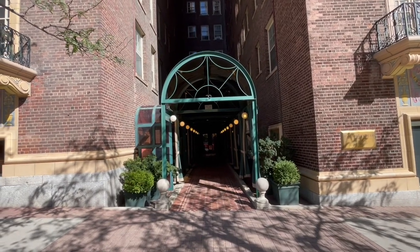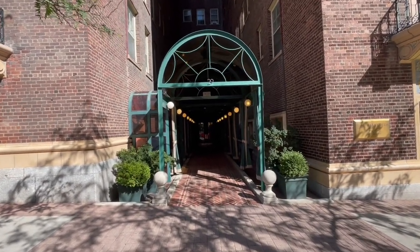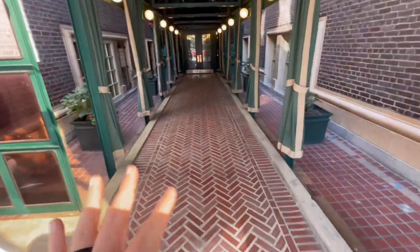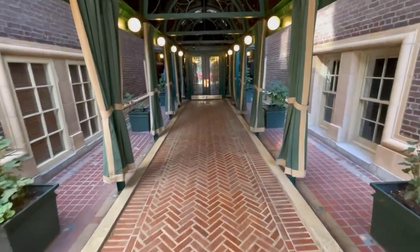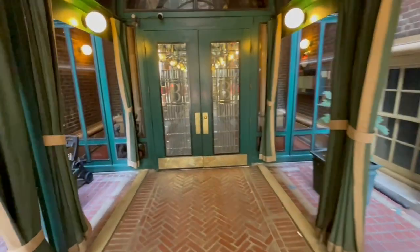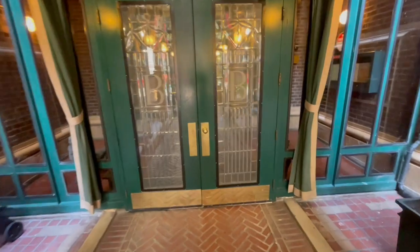We're going to be looking at unit 503, listed at $360,000. This is the entrance to the Velvidere, which is very, very cool. Definitely gives you a sense that we're in the early 1900s. Grand entrance to your condo. I'm going to go ahead and try to get inside. I need to go find the Supra key, and once I get access, we're going to take a look at this pretty cool residence in the heart of downtown Salt Lake City.